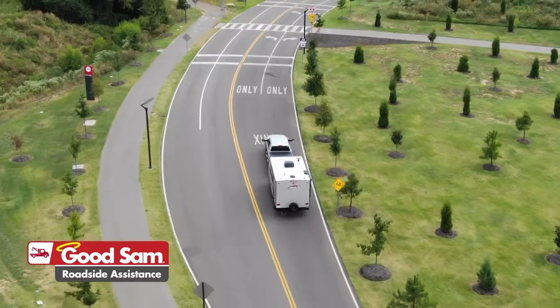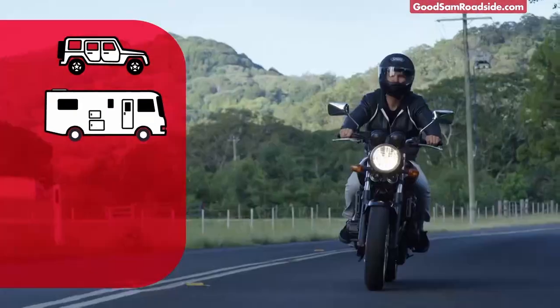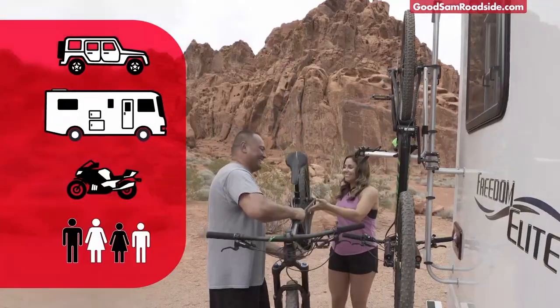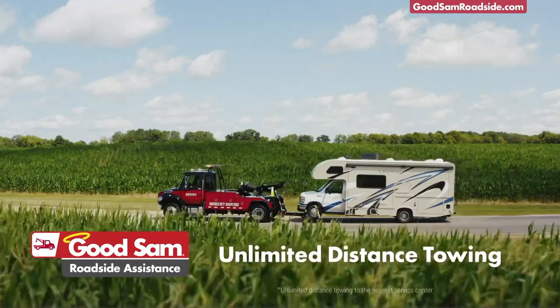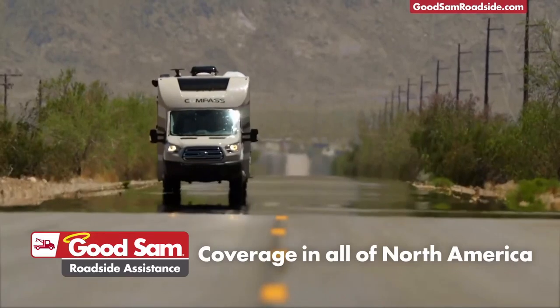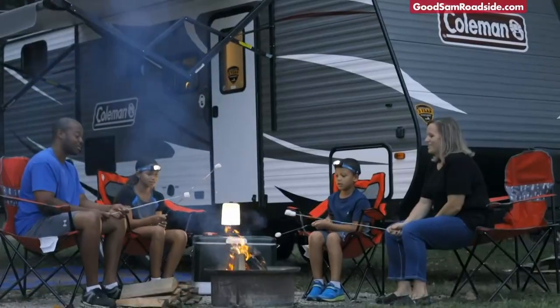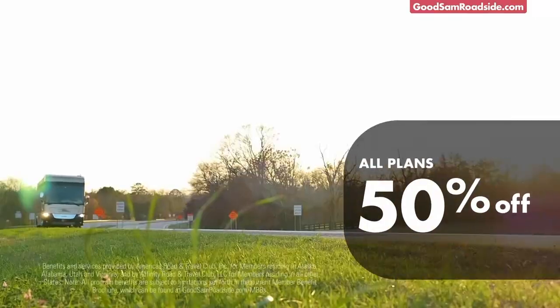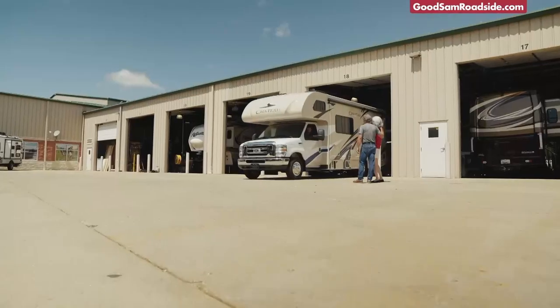Travel with peace of mind. Good Sam Roadside Assistance covers your cars, RVs, motorcycles, and all eligible family members. Unlike the competition, we offer unlimited distance towing, free roadside tire delivery, and coverage in all of North America. Top consumer reviews ranked us number one. With all plans currently 50% off, you can't afford to get stuck without it.